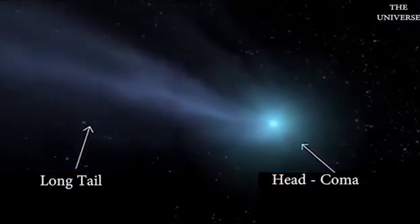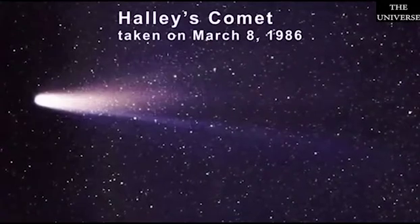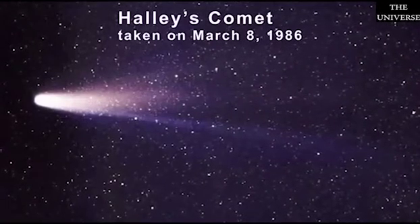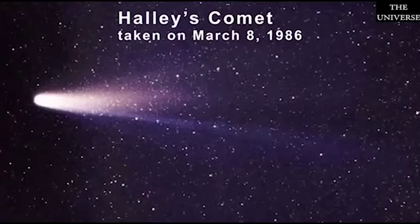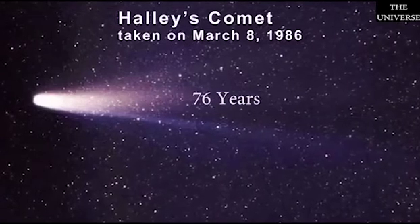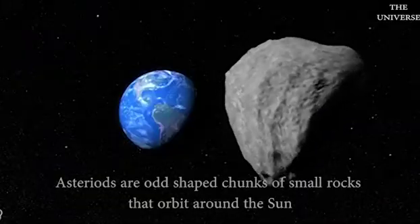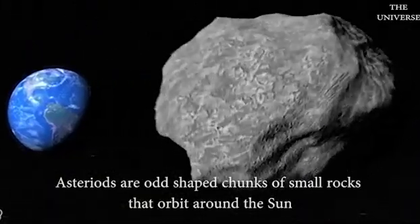Solar winds from the Sun push the comet to make a head called a coma and a long tail. The best known comet is Halley's Comet, which can be seen from Earth every 76 years. It was last seen in 1986.